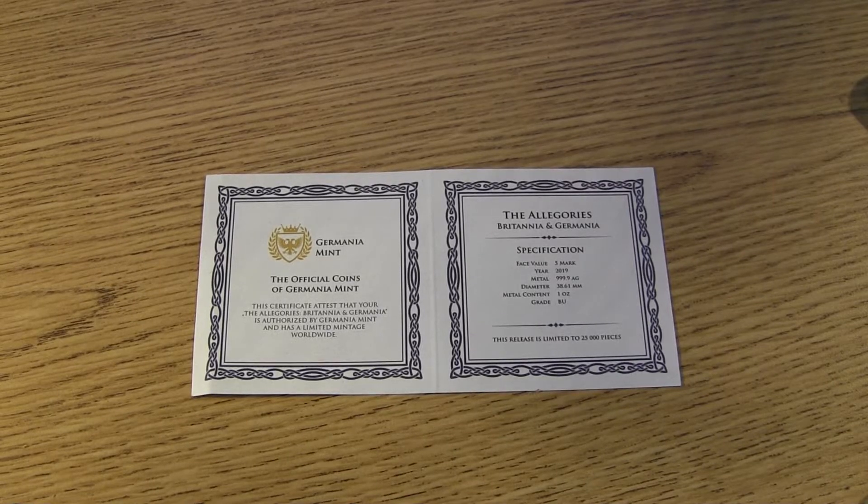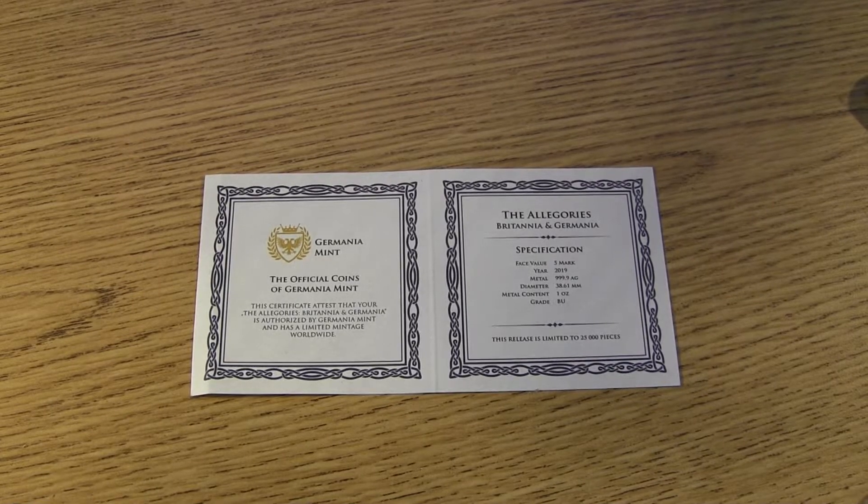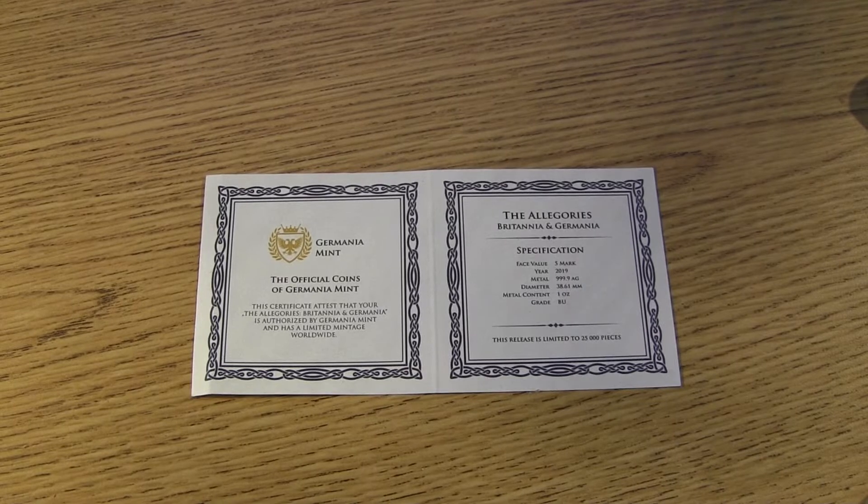Hey everybody, how you doing today? I have a showcasing of the Allegories coin that came in over the weekend. I could have posted the video earlier, but I just didn't have the time to do it. So here it is.